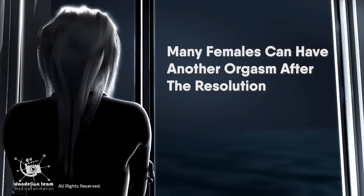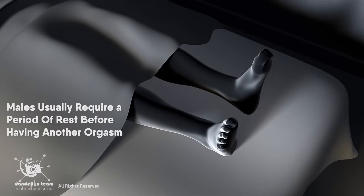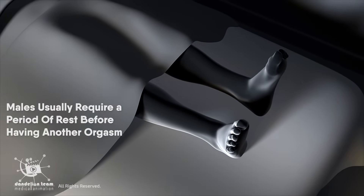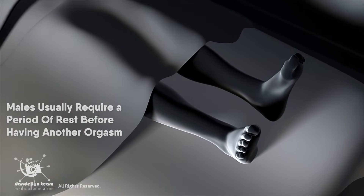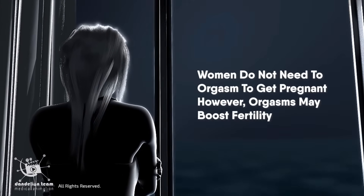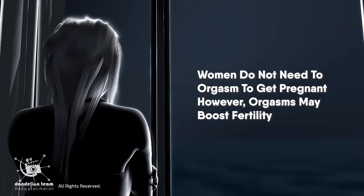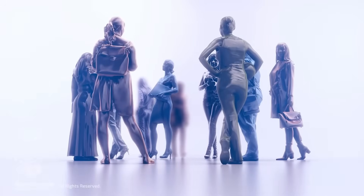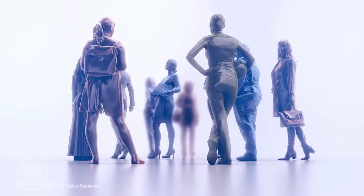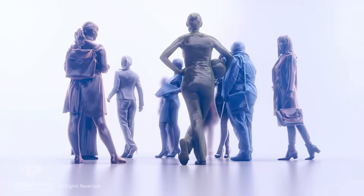Many females can have another orgasm after the resolution, whereas males usually require a period of rest before having another orgasm. Women do not need to orgasm to get pregnant; however, orgasms may boost fertility. Seventy to ninety percent of women report that they need clitoral stimulation, either directly or indirectly, to reach orgasm.